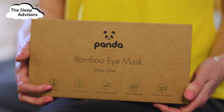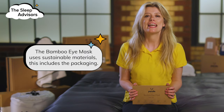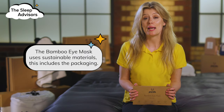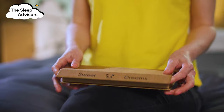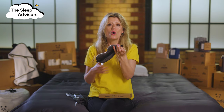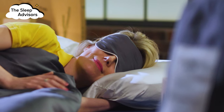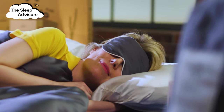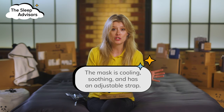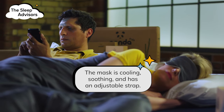Everything about the bamboo eye mask is ethically sourced, from the filling to the box it comes in, which all adds to the experience of receiving a Panda delivery. The eye mask has a secure elasticated strap which can be further adjusted for the perfect fit. As soon as I put the eye mask over my eyes, it feels cool and soothing. Crucially, it blocks out all light distractions in your room, such as standby lights or your partner's phone screen.